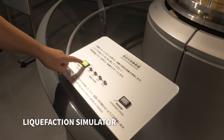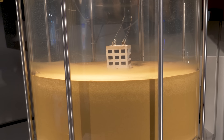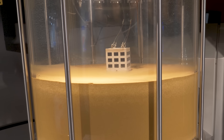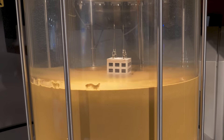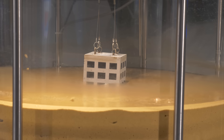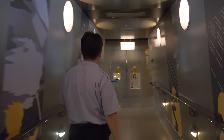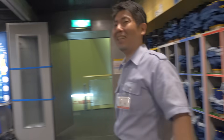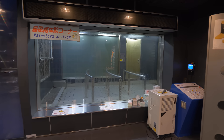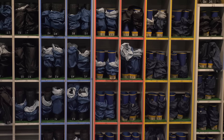This liquefaction simulator shows just how dangerous earthquakes can be under the ground. By definition, it occurs when waterlogged sediments at or near the ground surface lose their strength in response to strong ground shaking. The ground becomes liquid and swallows everything from the surface. Besides earthquakes, Japan also has typhoons — hurricane-like storms originating in the Pacific. They bring heavy winds and rains, and this simulation helps us understand why we should stay inside during a storm by experiencing it.